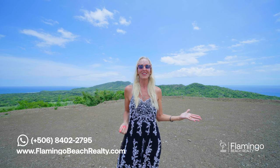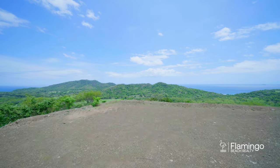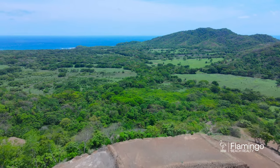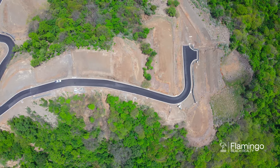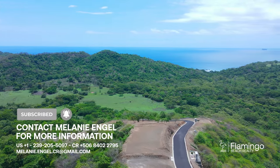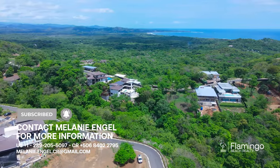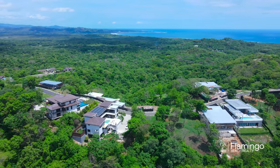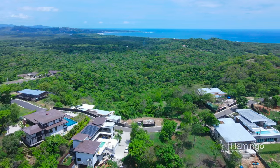If you'd like one of these properties to be yours, they are exclusively listed with Flamingo Beach Realty. Please check out my website FlamingoBeachRealty.com or give me a call on WhatsApp — I'd love to talk to you. Have a great day, Pura Vida! Hasta la próxima, thank you!